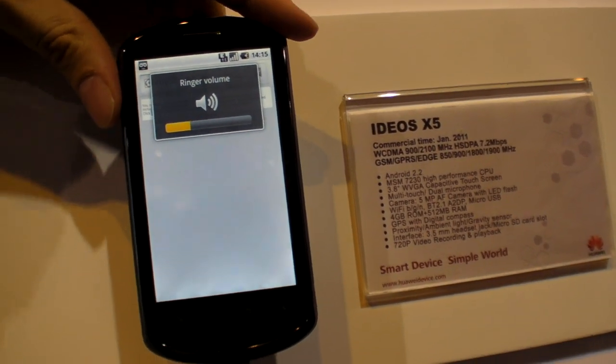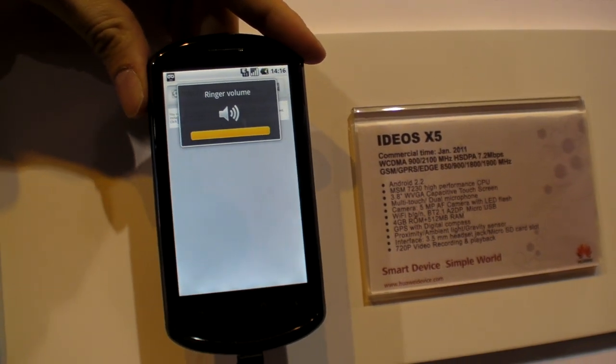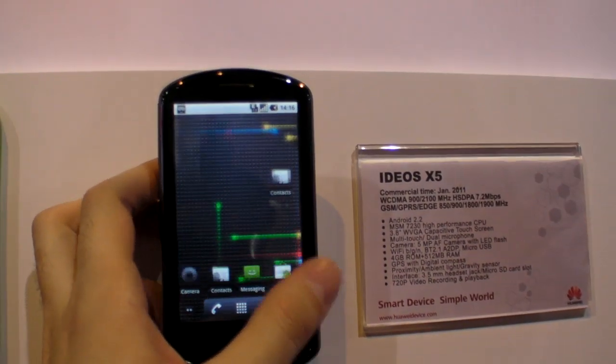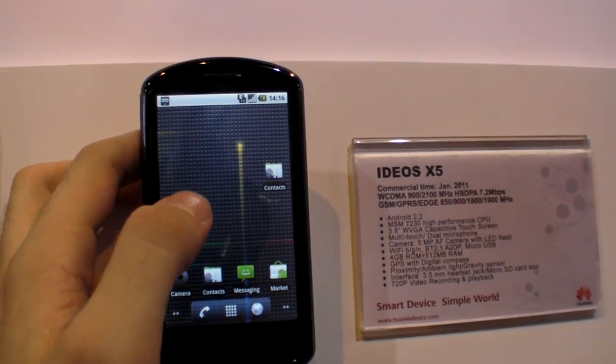This is up to 7.2 megabits per second, so it's normal HSDPA — that's kind of the normal HSDPA, right? Yeah, pretty much. Can you use this as a MiFi, as a Wi-Fi hotspot? It depends on the carrier, because Android 2.2 does provide MiFi functionality. But your hardware could support it? Yes.